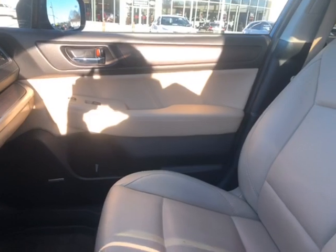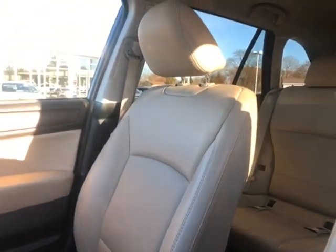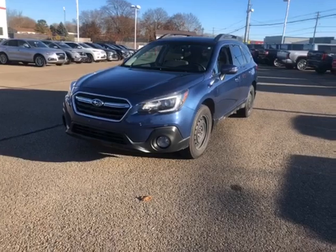Now we're going to take one last look at the passenger seat. Now let's hop out and take a look at some of the exterior features, starting up the driver's side.